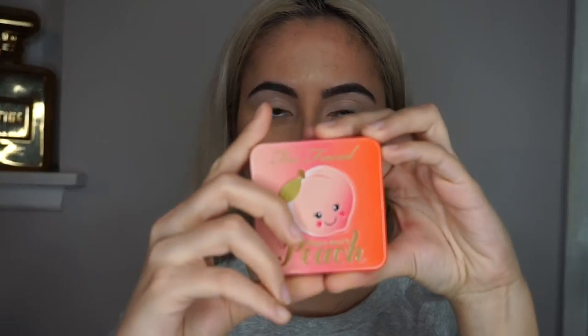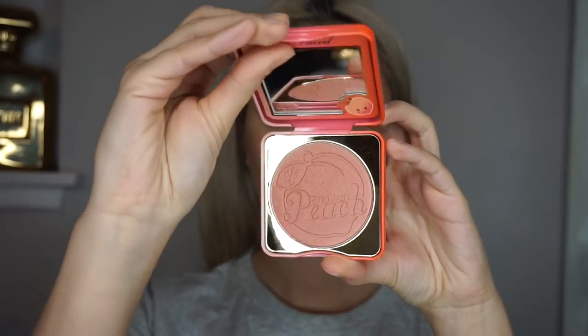For some bronzy glow, I'm taking my Pure Cosmetics Mineral Glow. Then to add some color to my face, I'm using the Too Faced Papa Don't Peach blush. If you have not smelled this — it smells like peach rings candy and I want to eat it every single time. I just smothered it all over my face.